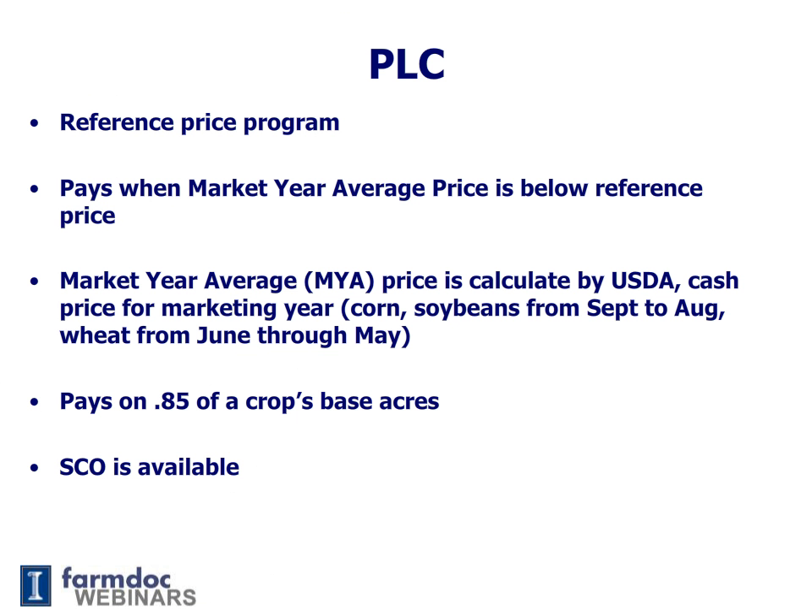To summarize: PLC is a reference price program. It makes payments when the market year average price is below the reference price. The market year average price is calculated by USDA. PLC, like ARC County, pays on 85% of base acres, and SCO is available if you choose Price Loss Coverage.